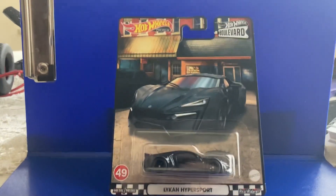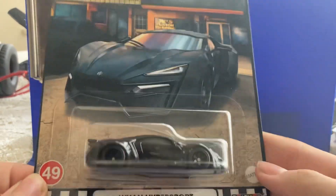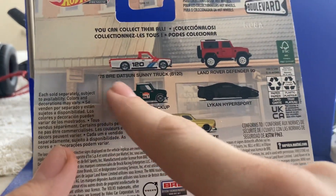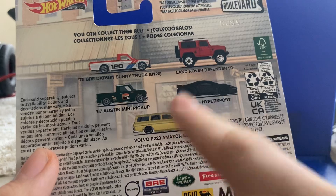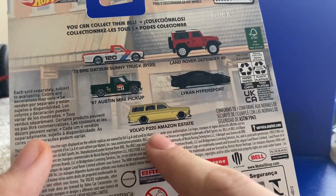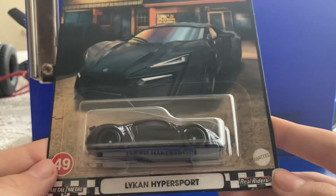It's from the Hot Wheels Boulevard set. I'm not going to be getting the full set, I'm only getting the Hypersport. On the back we've got the Datsun Sunny Truck B120, Austin Mini Pickup, Land Rover Defender from 1990, of course the Lykan Hypersport — this one — and the Volvo P220 Amazon Estate. But our main focus is this beautiful Lykan Hypersport.